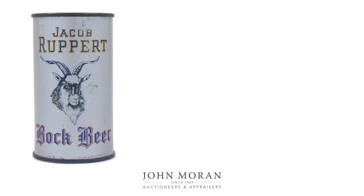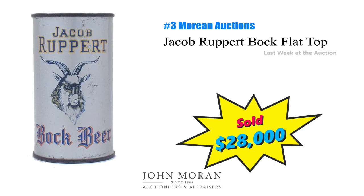Number 3 is a Jacob Rubber Bach flat top can that just brought $28,000 at Maureen. Circa 1930 — this season is all about beer cans if you haven't noticed. I hope you're paying attention and looking out for these old things. They're really becoming like a currency onto themselves.